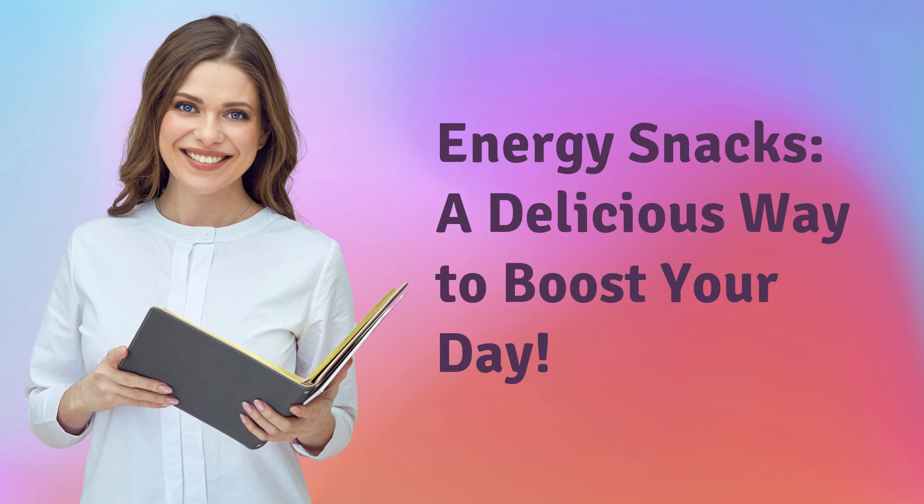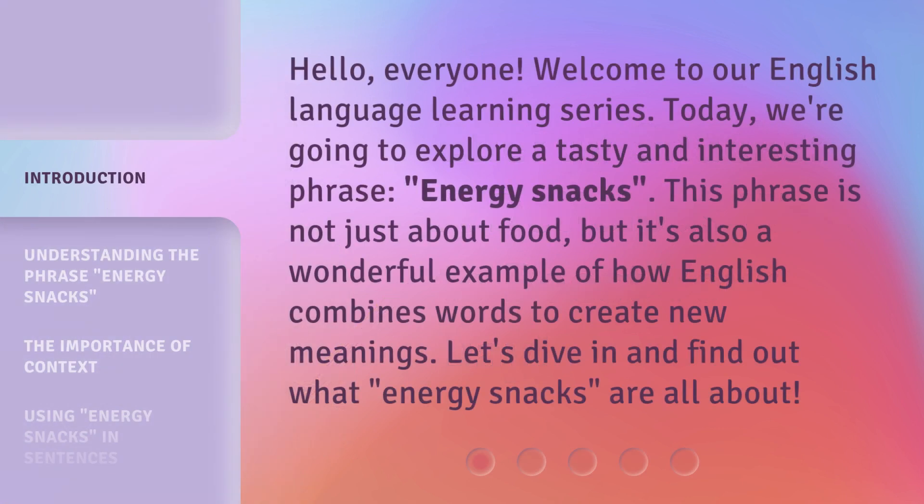Energy snacks — a delicious way to boost your day. Hello everyone, welcome to our English language learning series. Today, we're going to explore a tasty and interesting phrase: energy snacks. This phrase is not just about food, but it's also a wonderful example of how English combines words to create new meanings. Let's dive in and find out what energy snacks are all about.